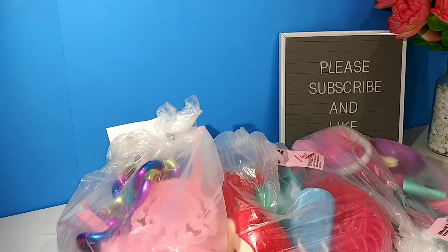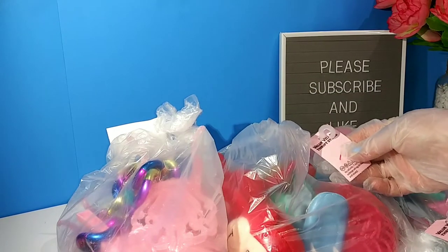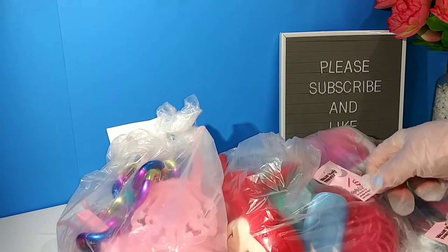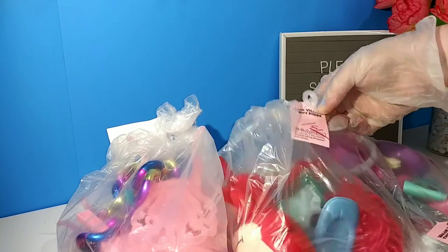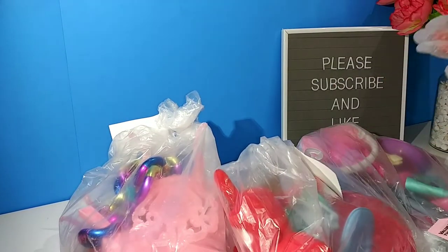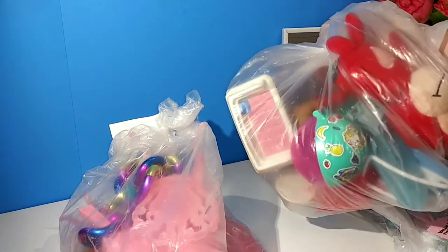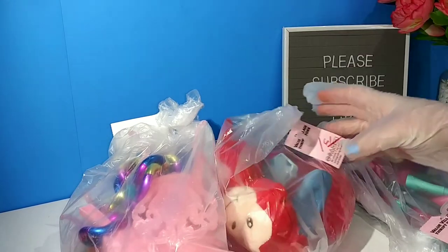Hey guys and welcome back to the channel. I wanted to show you some things really quick. I know this is going to be a short video but I did just get in from the thrift store and I picked up a bunch of stuff, which I'll show you in another video, but I did want to open these little grab bags that I picked up. Most of them look like they have junk in them but there are a couple pieces in each one that I saw, and that's the reason I picked them up.